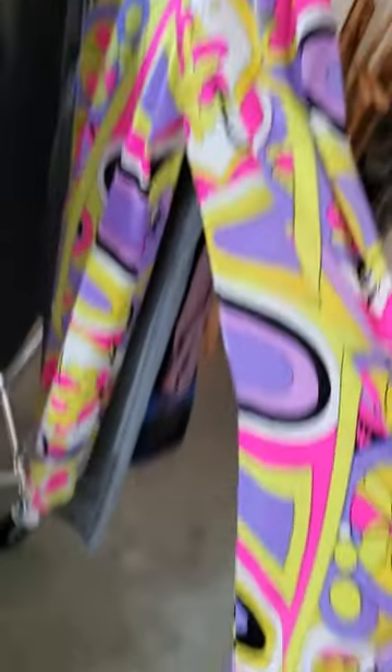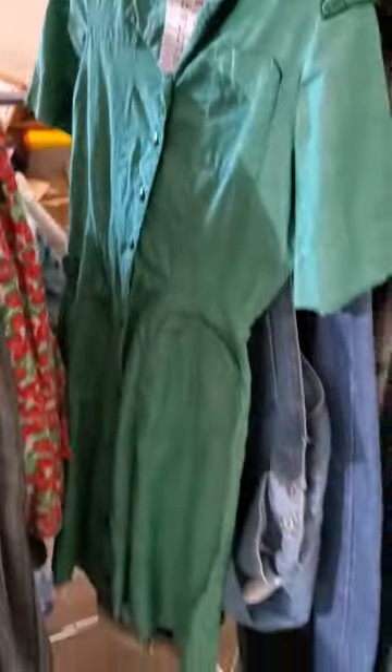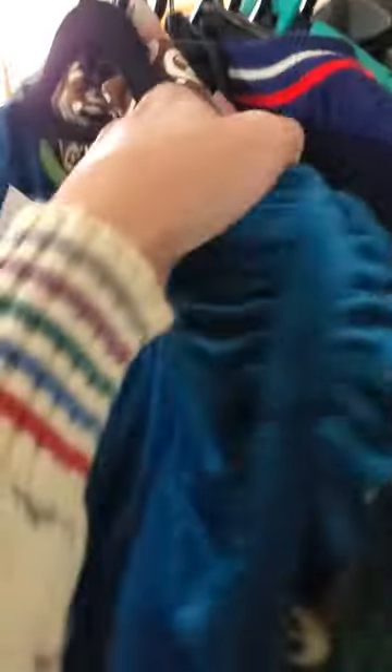Now that screams 60s right there. Some high-waisted trousers. Oh, here I got a 1940s Girl Scout uniform. Anyways, I don't need to go through all this stuff.